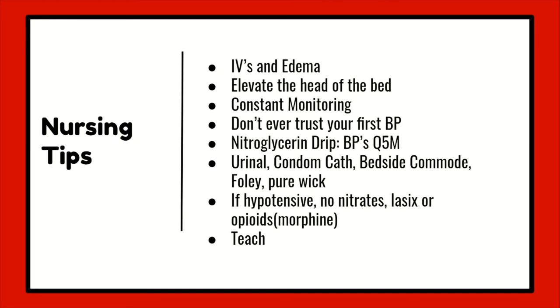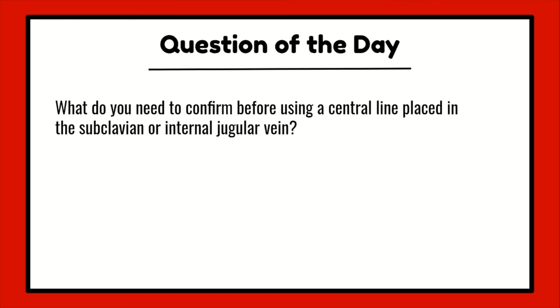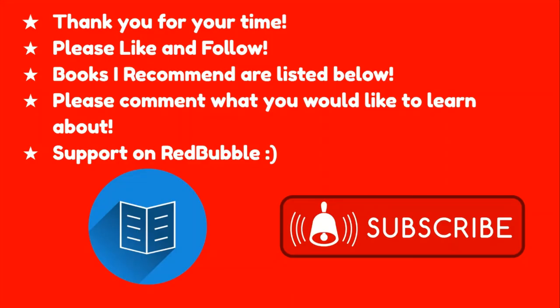That's it for the tips. The question of the day: what do you need to confirm before using a central line placed in the subclavian or internal jugular vein? Let me know what you guys think — the answer will be at the bottom of the description text. Thank you for your time today. I hope I was able to teach you at least one thing. I've listed my favorite ER nursing related books in the description, with my favorites being Sheehy's and the Case Files.